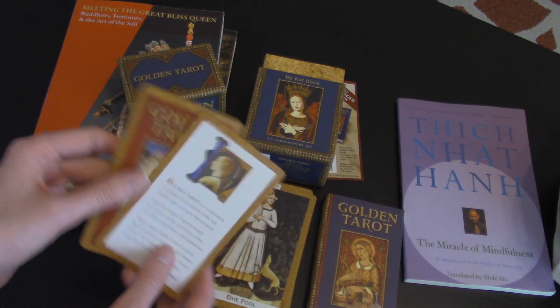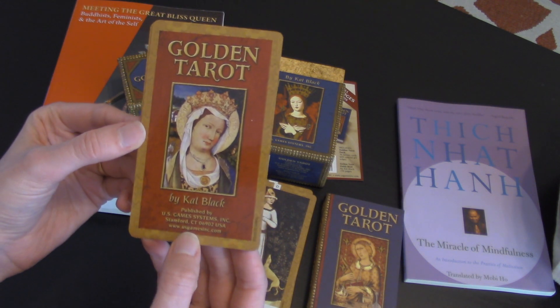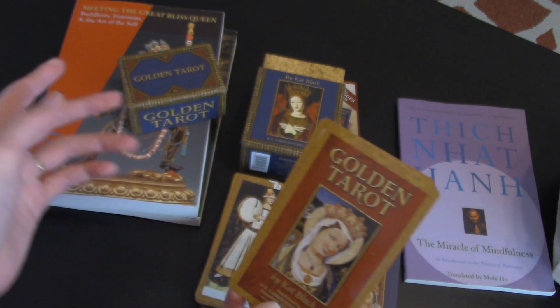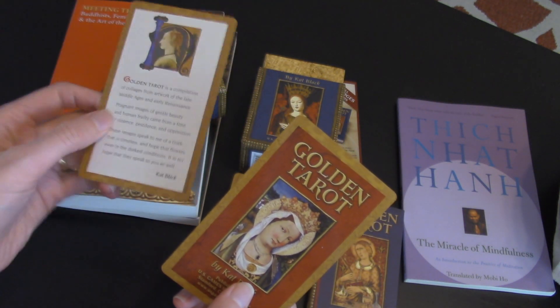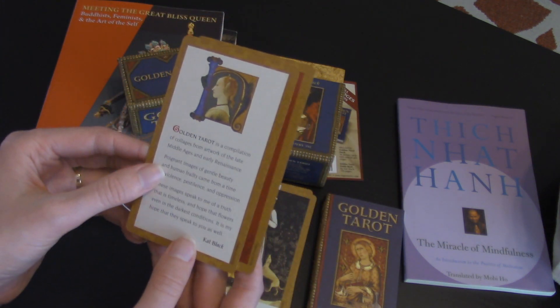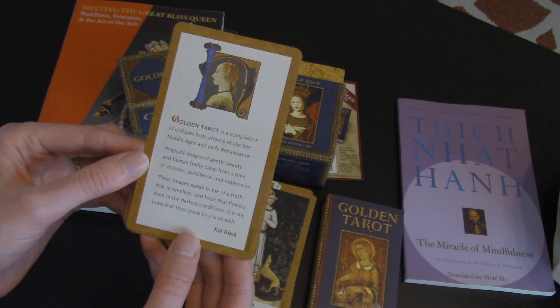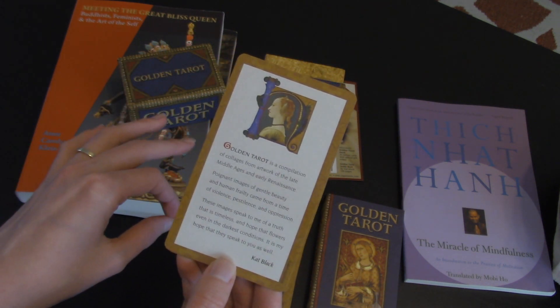Let's start off with the tarot, of course. This is the Golden Tarot by Cat Black, published by US Games. I don't know much about this deck other than a couple of flip-throughs I've seen. But I was attracted to it because the artwork reminds me of some of the research I'm going to have to do.